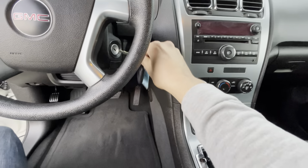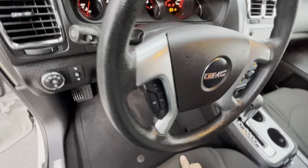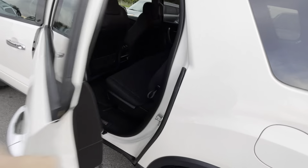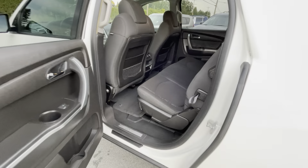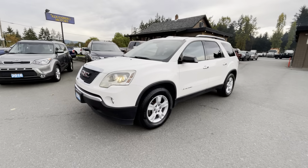It also has the factory keyless entry remote. You can view this GMC Acadia at Kolenberg Motors at 3537 Couch on Lake Road in Duncan.